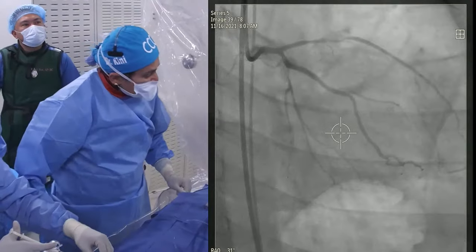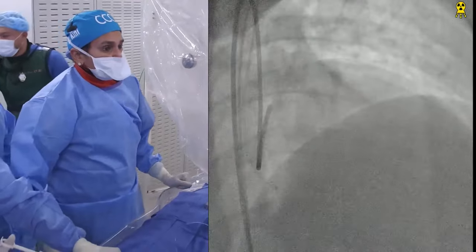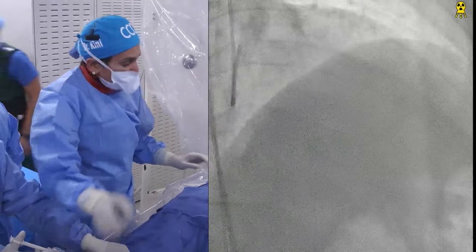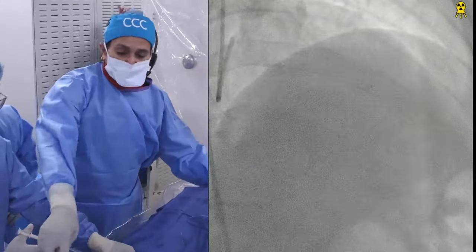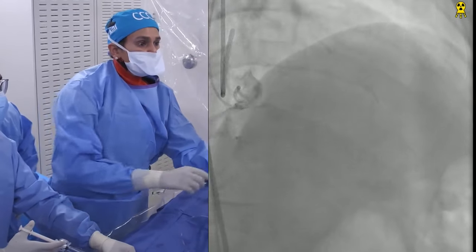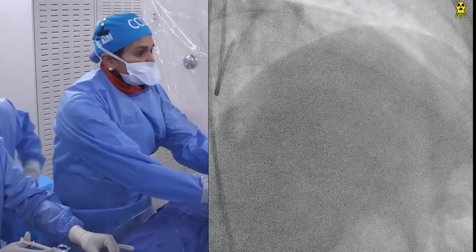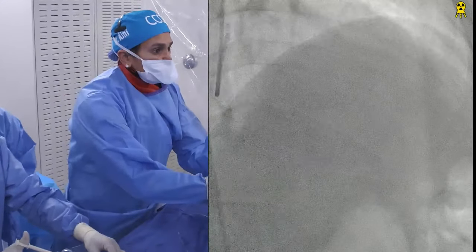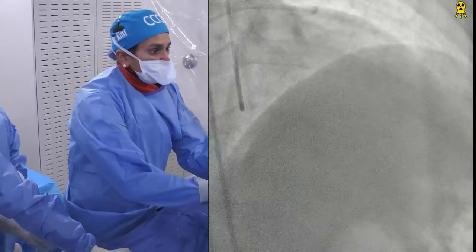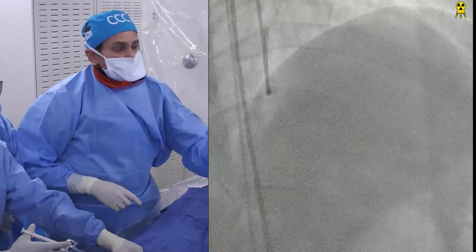We've taken the baseline pictures and will go through the angiogram first before we go further. You're seeing the angiogram now — dual injection. So you inject the RCA first. RCA needs a little better injection. This one does get collateral from the RCA. There's damping of the left main — actually no, it's an RCA damp, meaning deep engagement of the RCA.